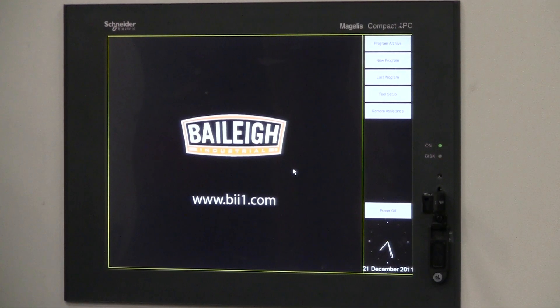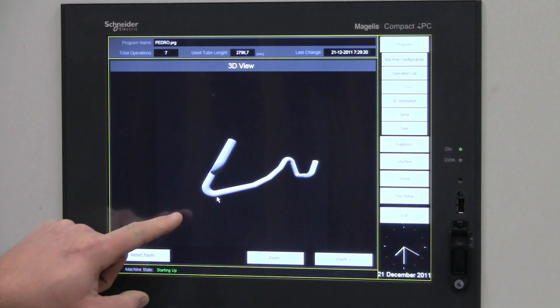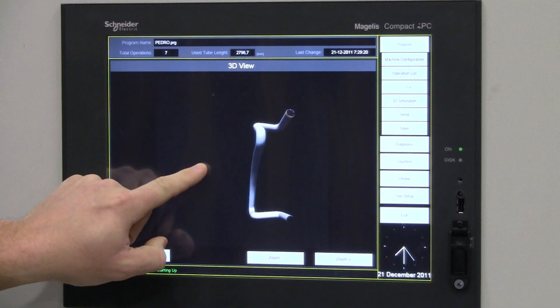With an integrated free storage of 30 gig, a Bailey Industrial CNC Mandrel Bender has the internal capacity to store over 3 million parts. A 3D graphic display gives in-depth views of the designed part, with multiple angles and profiles for fast prototyping.